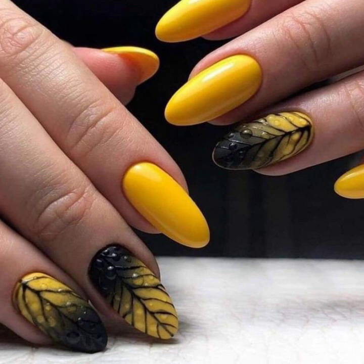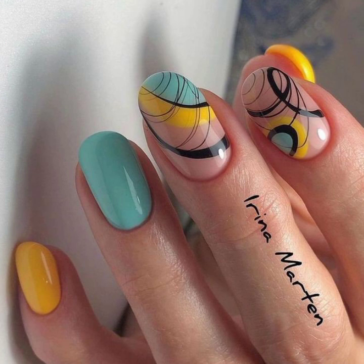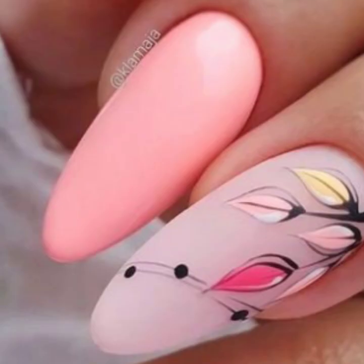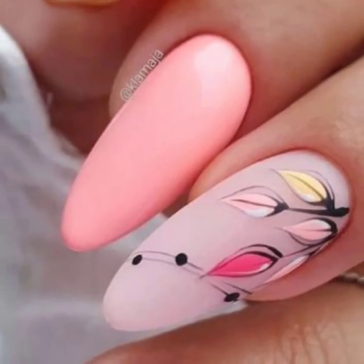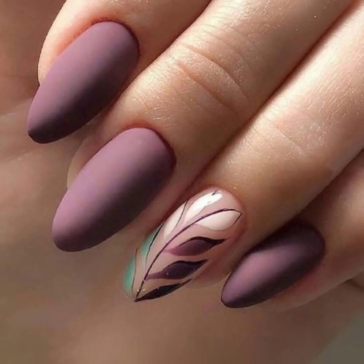These are all my favorite collections that I am going to share with you in this video. Do you have new ideas for unique nail art? Please tell me in the comment section, and also tell me how you like my videos.